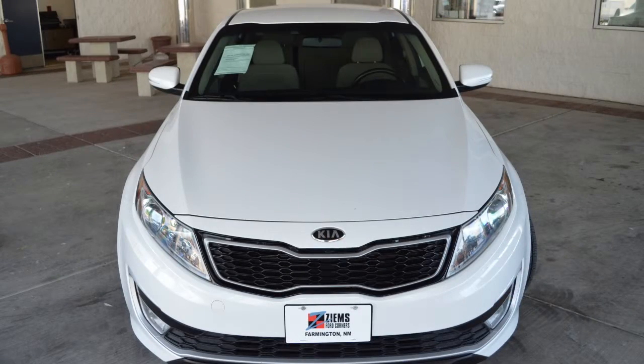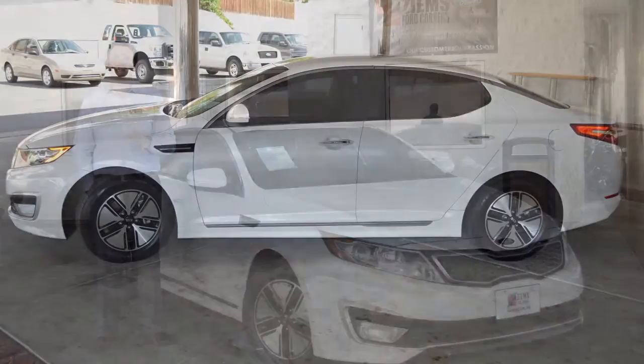Hi, I'm Michael Zymus Ford and I have a 2011 Kia Optima. This is a hybrid model and it has just over 50,000 miles.